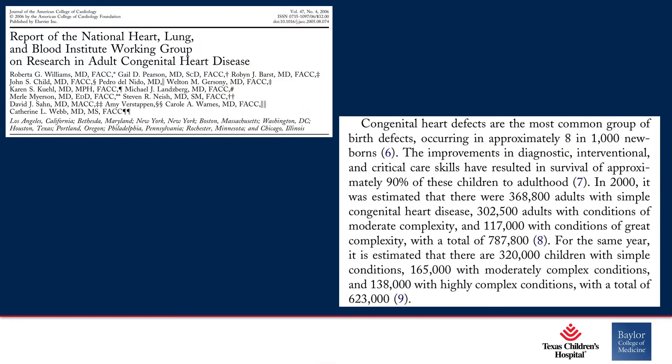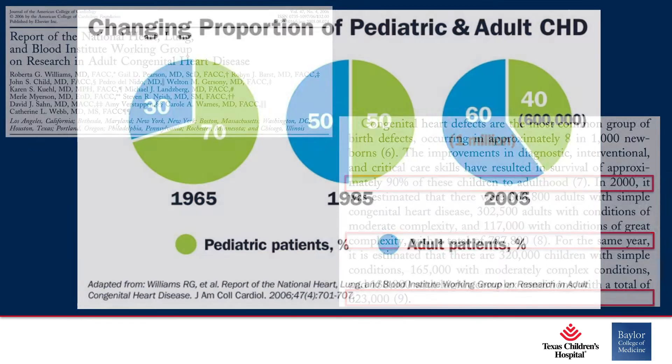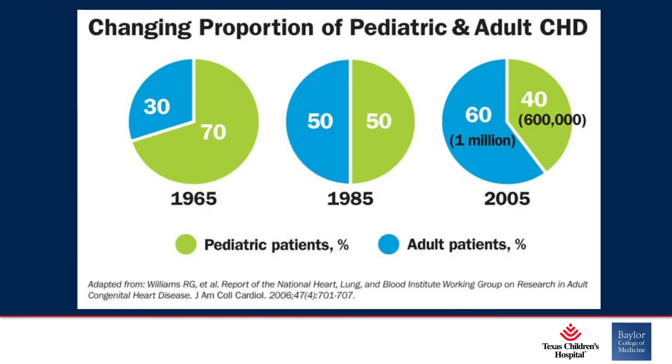So what do we know about the patient population we're dealing with? You saw some slides from Dr. Penny this morning. This was one of the first articles by Roberta Williams looking at the number of patients with adult congenital heart disease and how that has changed over time. In 2000, it was estimated that there were 787,000 adults with congenital heart disease, and in that same year there were 623,000 children. Some of you may have seen this graphic interpreted from that study.